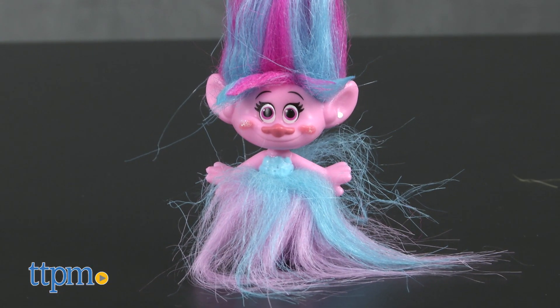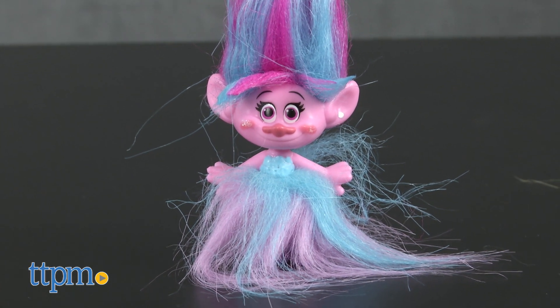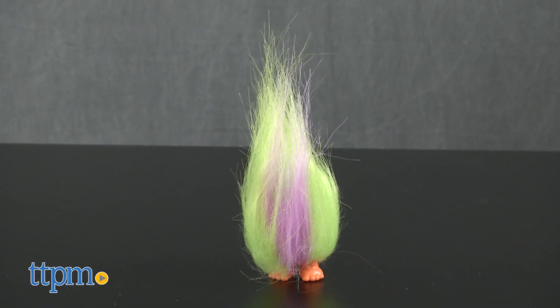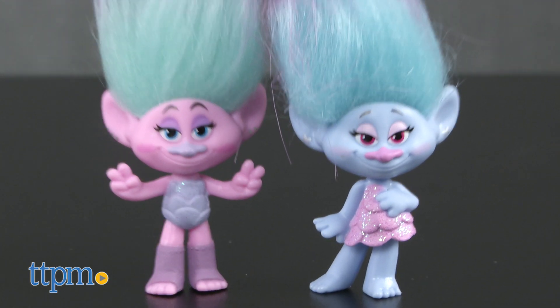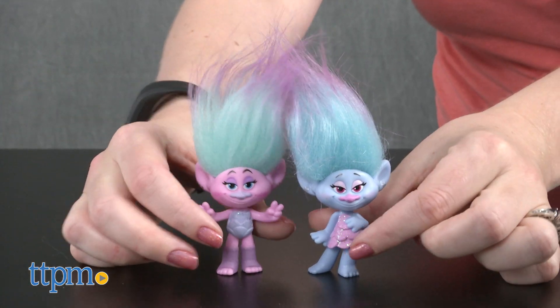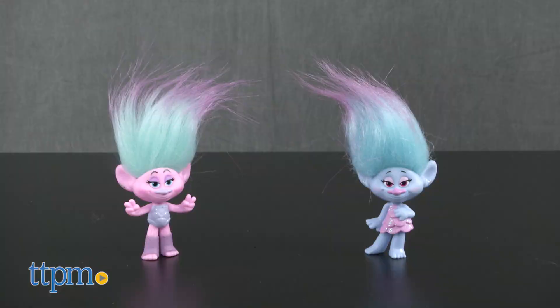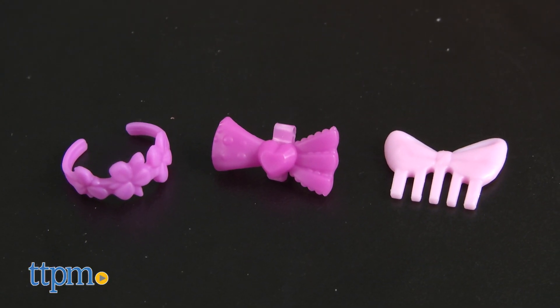In the other set, there's Poppy, the always happy troll who must save her people from the evil Bergens; Fuzzbert again; and Satin and Chenille, fashion twins who are connected in a loop by their brightly colored hair. Now, even though in the movie Satin and Chenille are conjoined twins at the hair, these dolls are not connected. You get a barrette, a comb, and a crown for these Trolls.